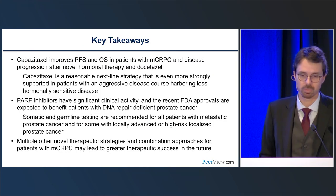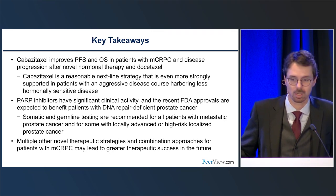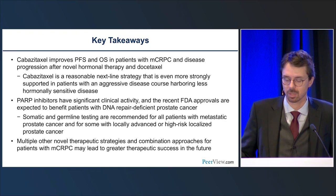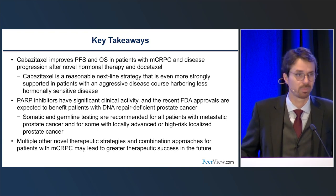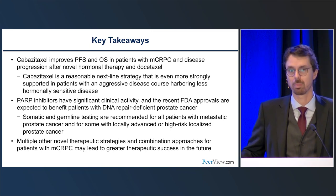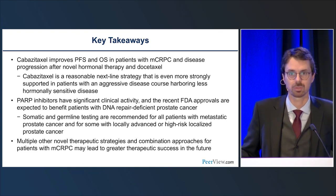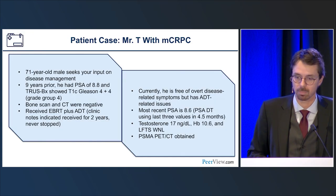Take-home points from mCRPC: cabazitaxel improves outcomes for patients with metastatic castration-resistant disease and should be considered — strongly supported for patients with progressive or aggressive disease who harbor less hormonally-sensitive-driven disease. PARP inhibition has clinical activity and we now have two FDA approvals — olaparib and rucaparib — with more potentially coming. This opens the door for discussing the role of germline and somatic testing. If we don't test, we don't find patients. We have a number of other therapy strategies coming very close to becoming available, which means more therapies showing that people can live longer and better with prostate cancer.